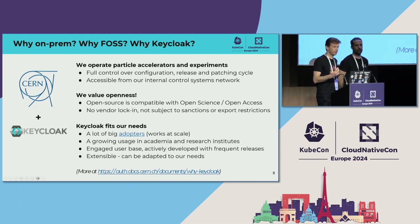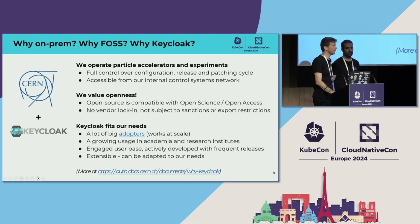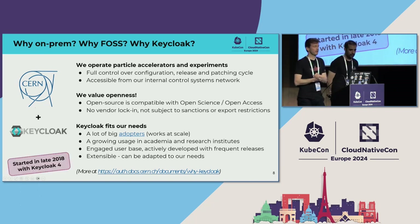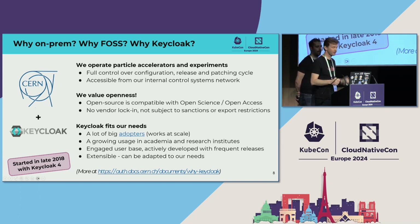Keycloak really fits our needs. It has many big adopters which proves it works at scale, a growing usage in academia and research, a strong user base, active development with frequent releases, and it is extensible — which I will mention later — so it can be adapted to our needs. We started with Keycloak in 2018 with Keycloak 4, and these days the recent release is Keycloak 24, so we started very early on.